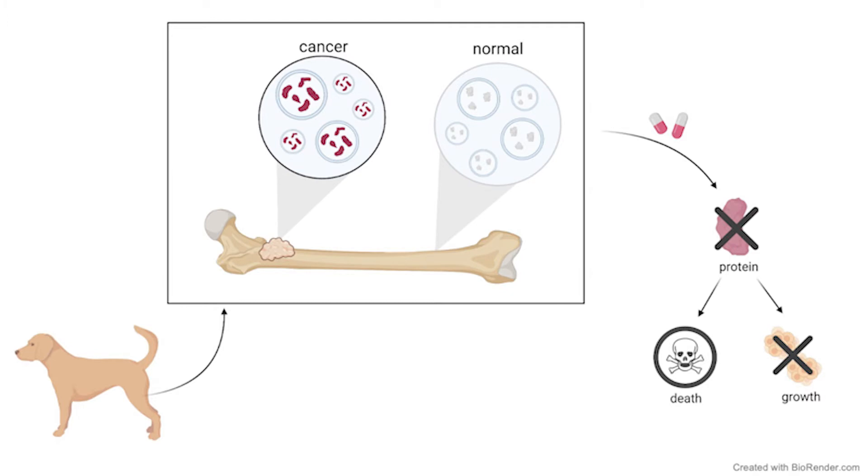Throughout the course of my PhD, I collected bubbles from several different patients and saw a really interesting pattern. I found a group of proteins present in high amounts, but only in the bone cancer samples and not the normal ones. This could mean that this set of proteins is really important for bone cancer cells to survive, grow, and maybe even move to other areas of the body.